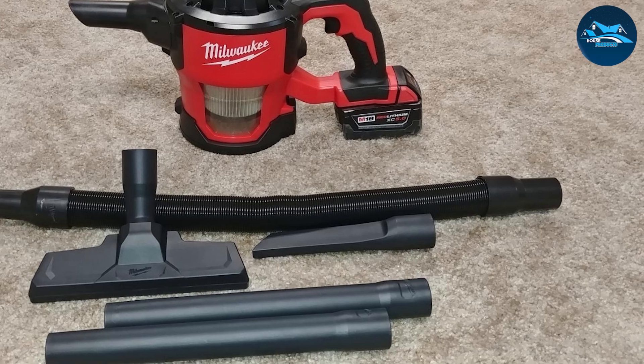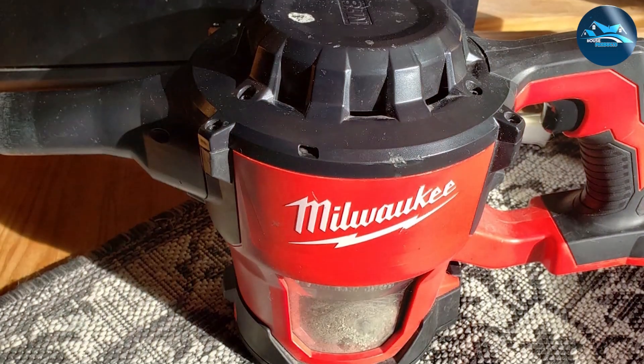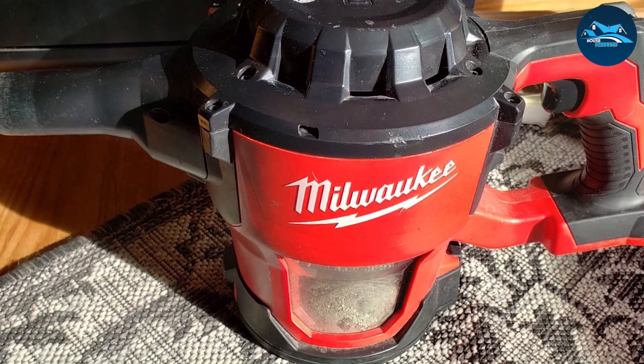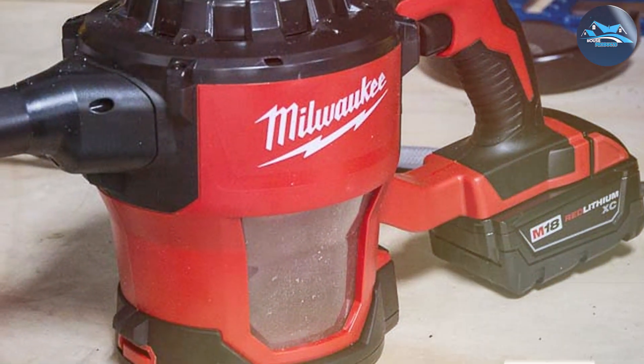This cordless shop vac is powered by Milwaukee's M18 battery system, providing impressive suction power. It's equipped with a high-performance motor that can handle wet and dry debris, making it versatile for various cleaning tasks. With a two-gallon capacity, you can tackle larger projects without frequent tank emptying.